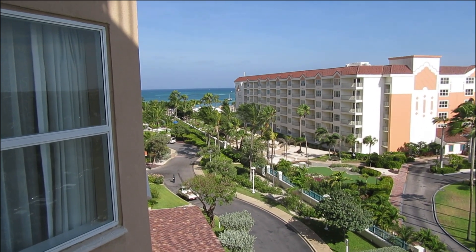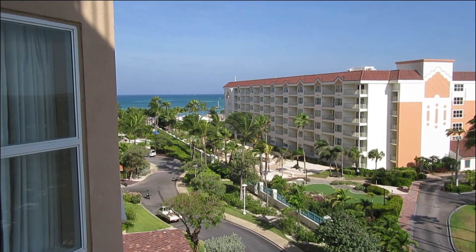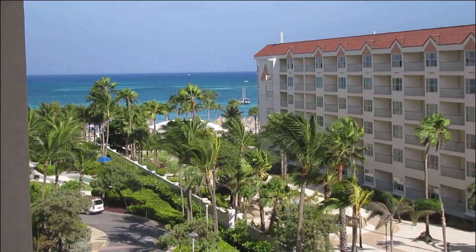Let's take a look at that blue ocean. Amazing.